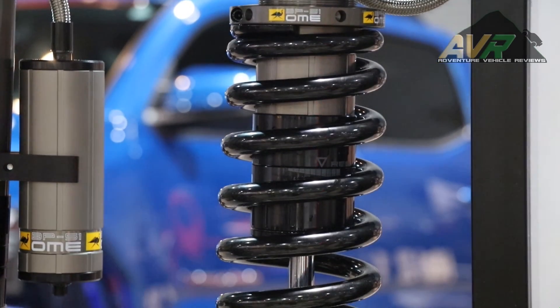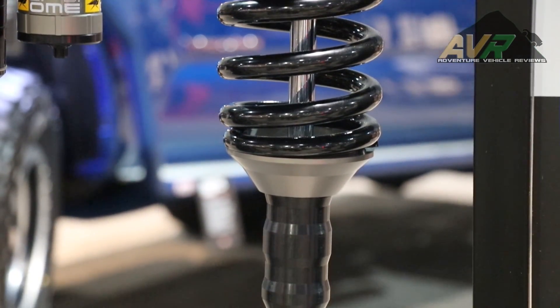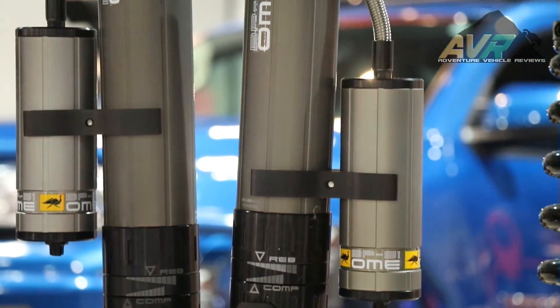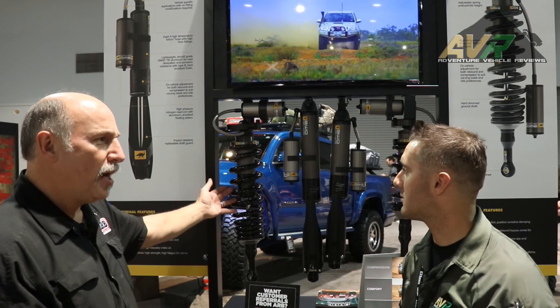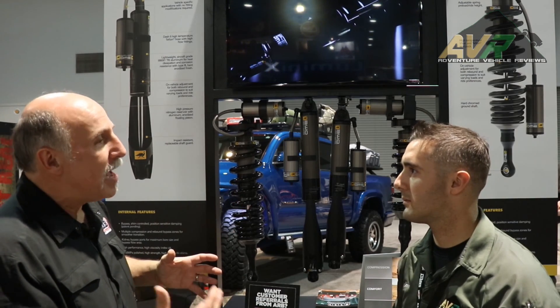The shock is BP51 — it means bypass 51mm. The shock piston is two inches in diameter, which gives you a lot of fluid flow. The shock was designed to act as if it's an external bypass shock where the fluid would actually be able to bypass the shock externally. Since we deal so much with struts, it's impossible for us to have those steel tubes on the outside. So instead, we have eight passageways inside the shock body itself for a massive amount of shock fluid to flow very quickly.